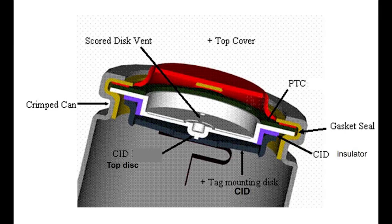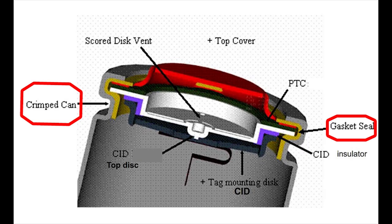In counterfeit batteries, however, this vent hole safety feature is often ineffective. Looking at an internal view of the battery, notice how the crimped can holds the entire junction in place. If this crimped can is too tight, it can cause the battery to build up pressure without releasing it through the vent holes. It's also important to note that the two terminals — represented in red and gray — are separated by a very thin gasket. If this gasket isn't installed with the right precision, the two terminals will eventually touch, causing the battery to short circuit.